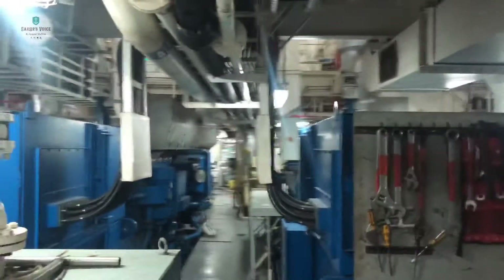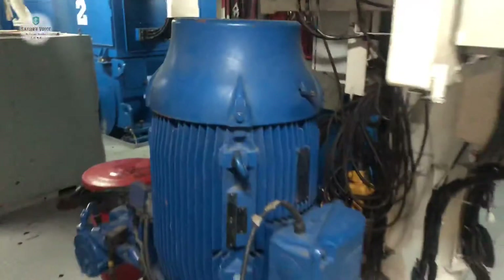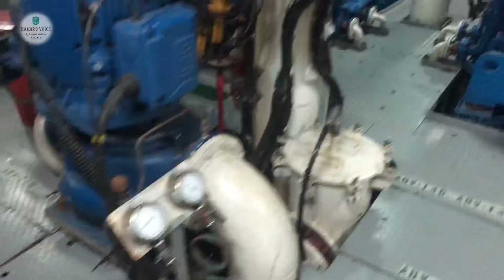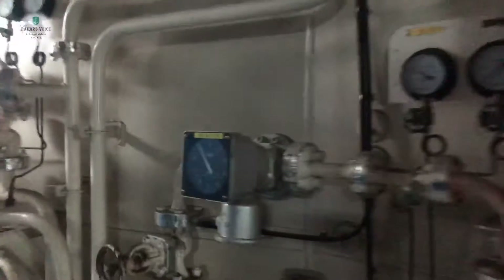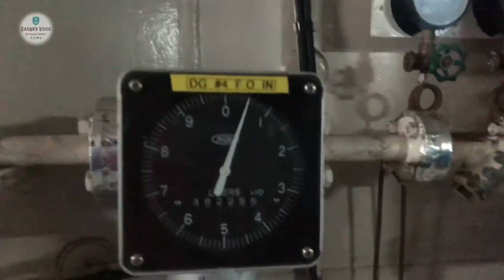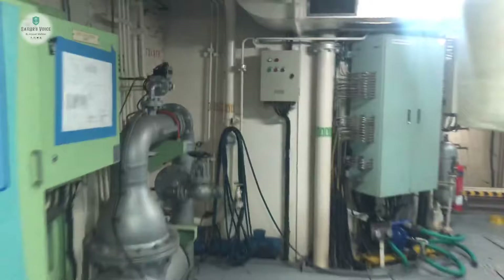This is number two generator, number three. We have so much equipment. This is the water pump. This is our ballast water management system, which we are not currently using. We have DG4 — we can see this from the ECR also.